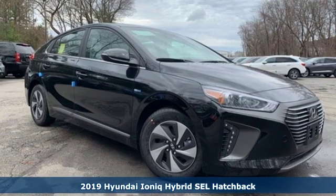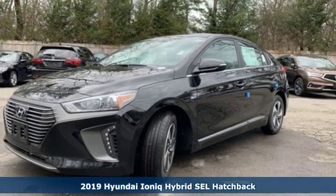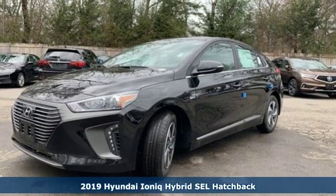Here's a new 2019 Hyundai IONIQ Hybrid. Efficient performance wrapped in extravagant beauty.